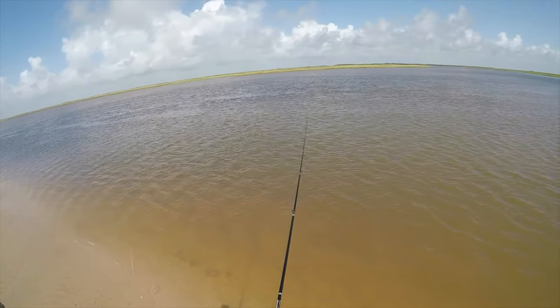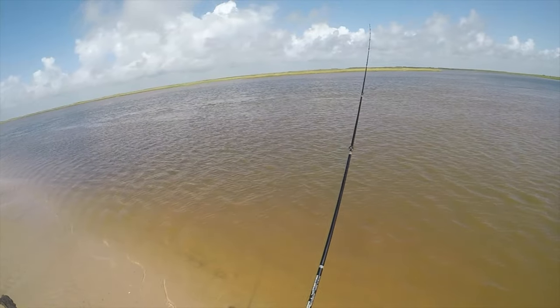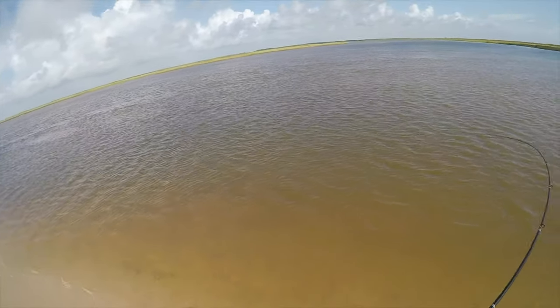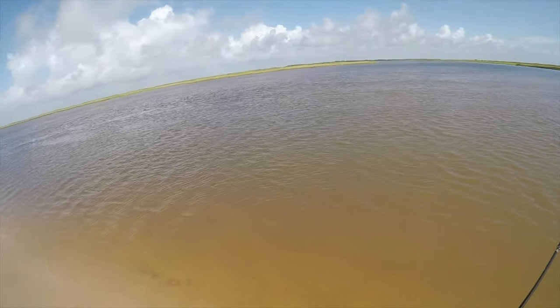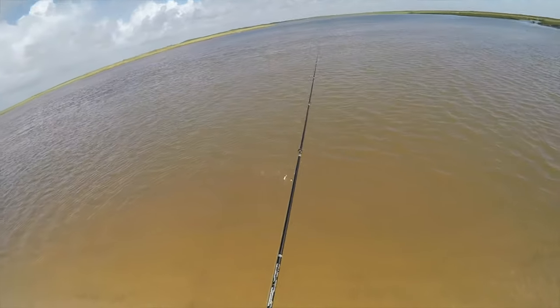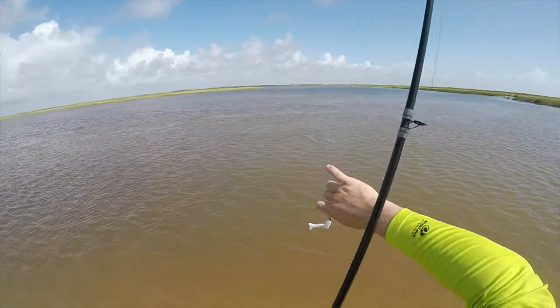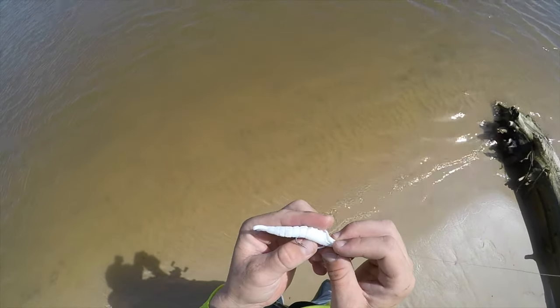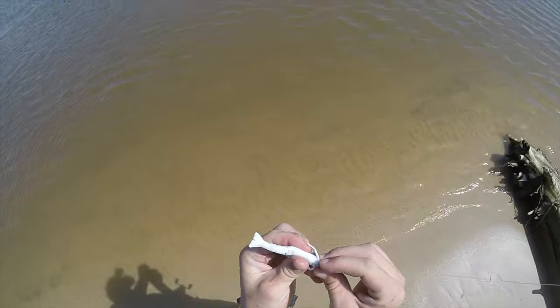All right, I'm gonna go ahead and set that — I think he let go. Oh dude! I even let him eat, I let him eat. Sure enough guys, look — flounder teeth, flounder teeth. Dang man.